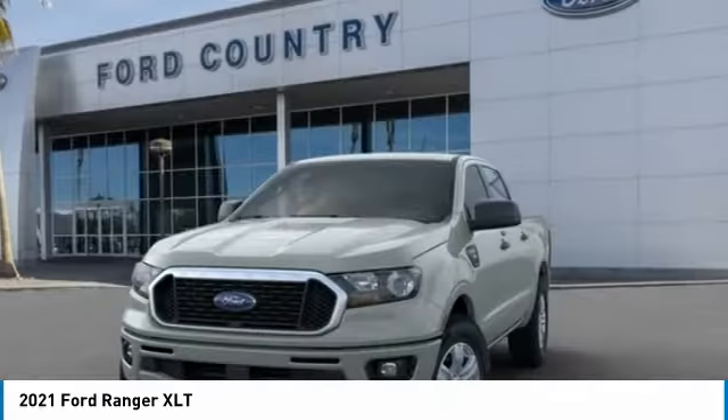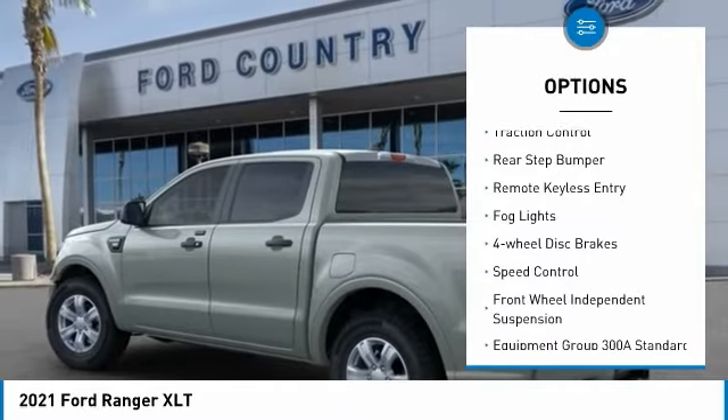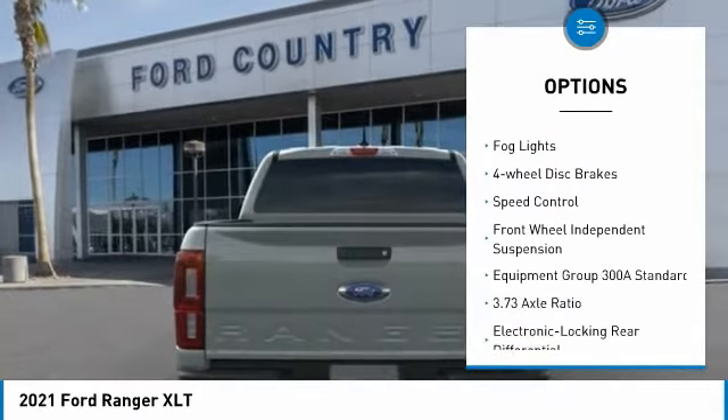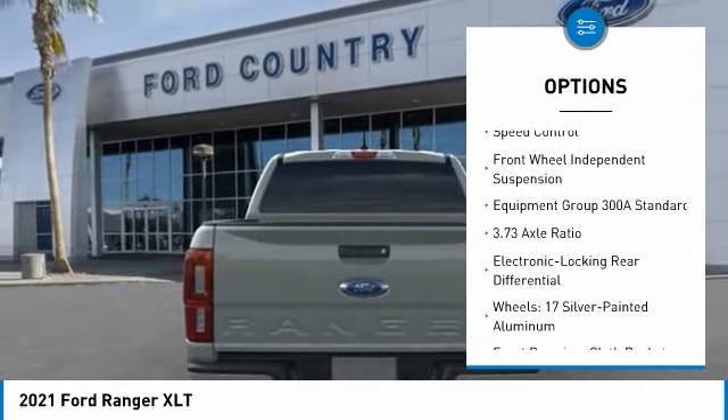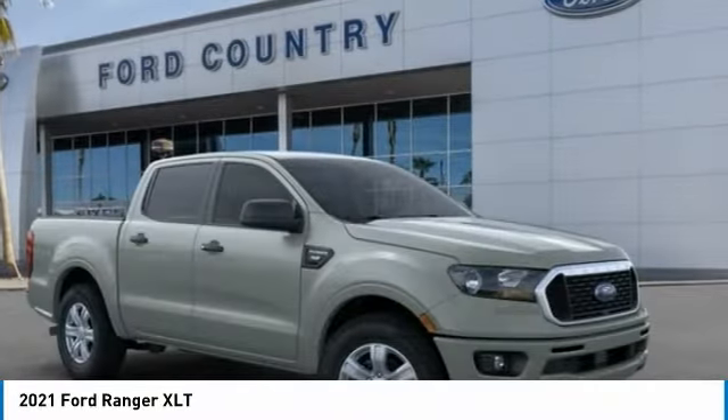Here are some of this vehicle's great options: electronic stability control, alloy wheels, brake assist, traction control, rear step bumper, remote keyless entry, fog lights, four-wheel disc brakes, speed control.